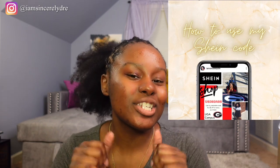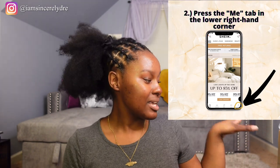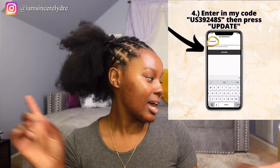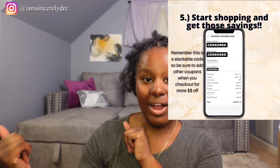All the product information will be down in the description below, along with the codes so y'all can save a little extra money when you're shopping on Shein on your next purchase. So let's hop right into it because we got a lot of stuff to go through. We got bags, we got clothes, we got shoes, we got accessories.